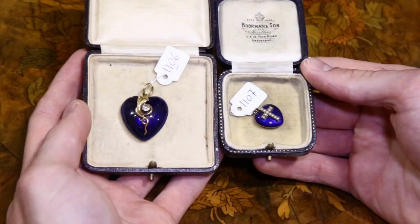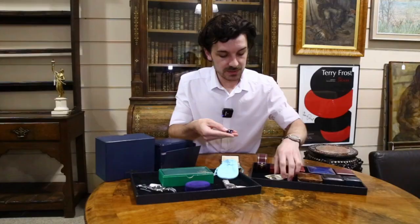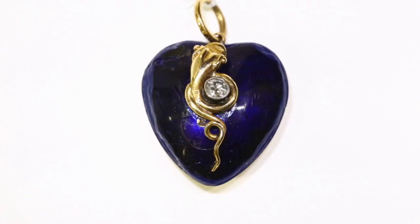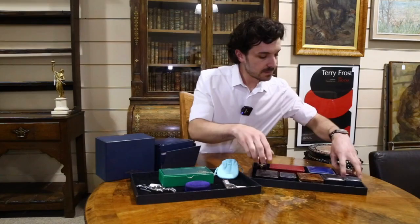The next is quite similar — lot 1106. If we compare them side by side, they're from virtually exactly the same period. The snake was used as an important symbol in Victorian jewellery, sometimes as the Ouroboros — a snake eating its own tail to symbolize eternal life. This one is set with a diamond right in the centre, again with blue enamel and a lovely heart locket backing, and it's also circa 1880.